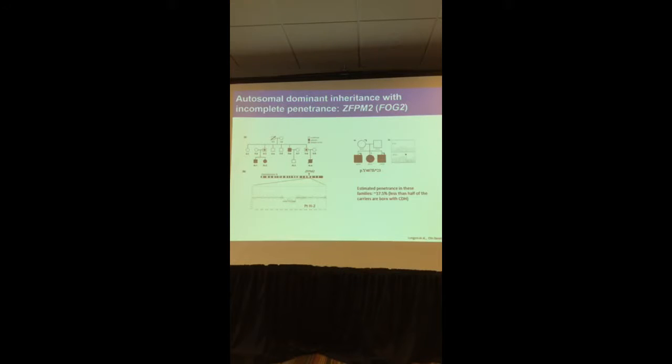Another type of inheritance is autosomal dominant with incomplete penetrance. We studied two families in 2014: in the first family there are four affected individuals, and in the second family there are three. All of them have a mutation in the gene ZFPM2, also known as FOG2. But the key difference is that other individuals in these families also carry the mutation but do not develop CDH — again, chance plays a part.